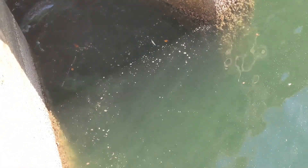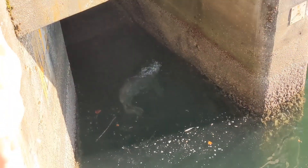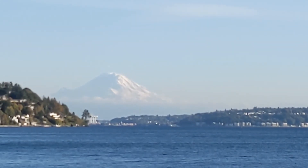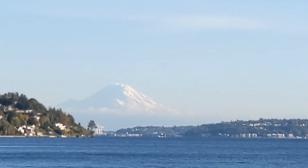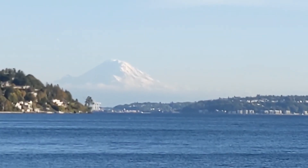This is way better than SeaWorld. That's Mount Rainier — you can see it from all over. That's our first look at it. That is awesome and that is where we're going next after we leave Seattle. It has some snow on it — we've got snow gear, so we're ready.